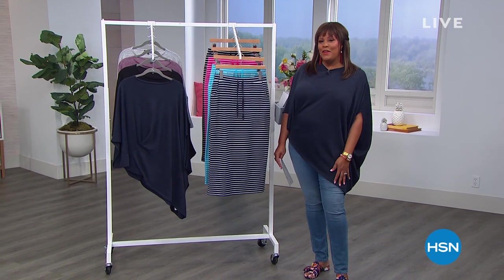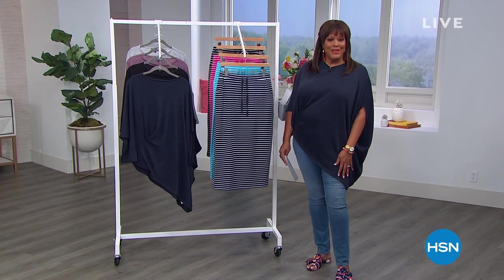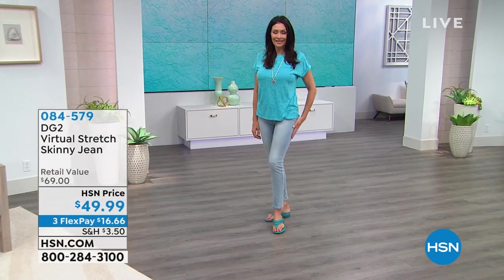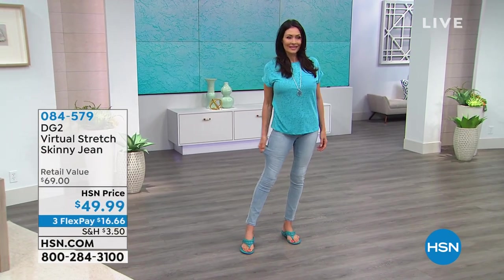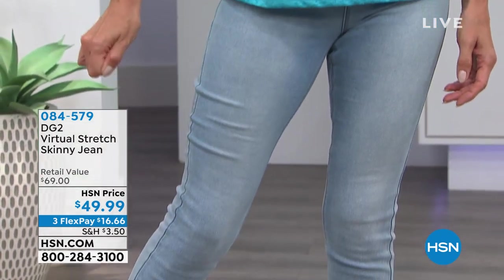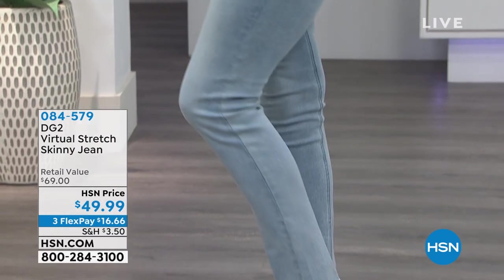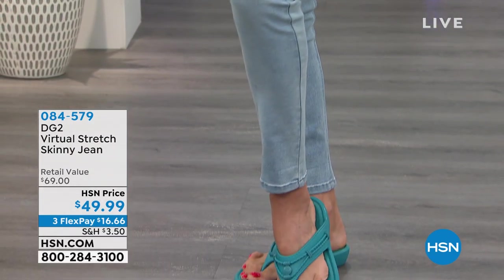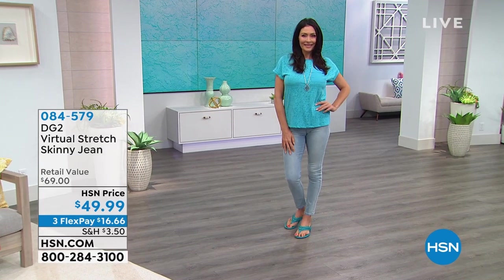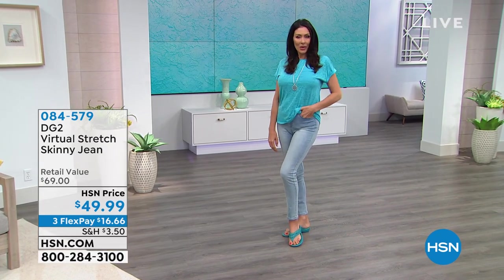Speaking of skinny jeans, don't you just love Diane Gilman? She sold 15 and a half million Virtual Stretch jeans — 15 and a half million. It's because of the stretch, and also the recovery; they just bounce back. They're so soft and incredibly comfortable. You're looking at Gabby wearing the chambray color.